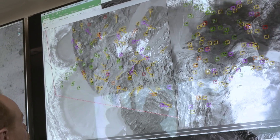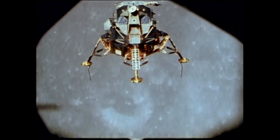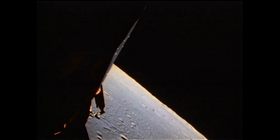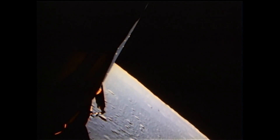Terrain-relative navigation gives the vehicle the ability to figure out where it is. This is kind of along the same lines of what the Apollo astronauts did back in the day — those guys were looking out the window and looking for different craters and other features on the moon that they knew of from the maps, so they could figure out where they are and where they needed to land to be safe.